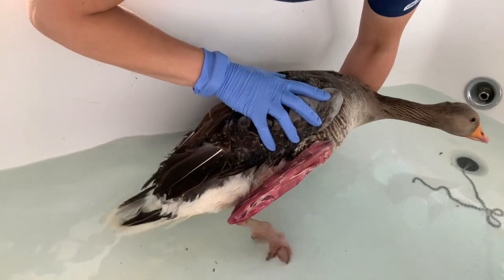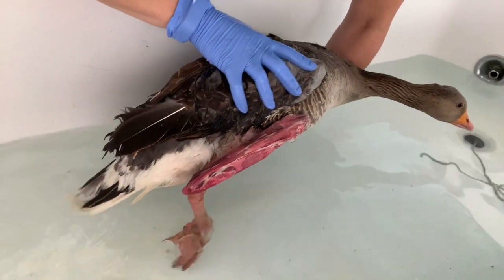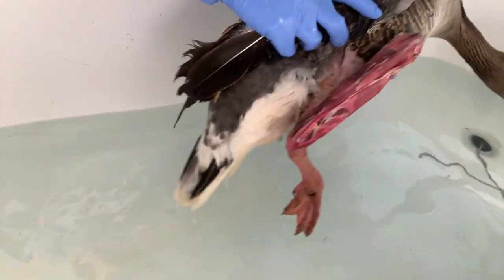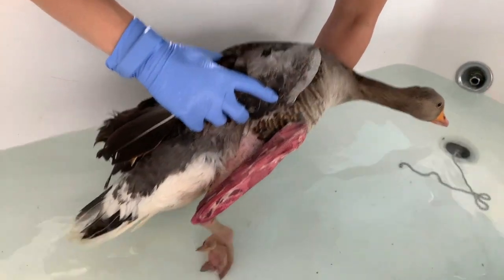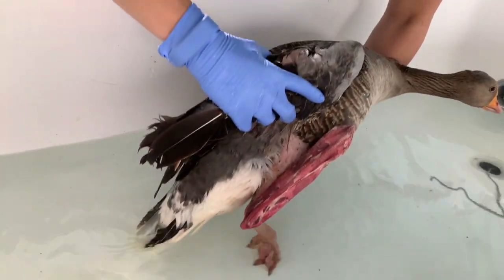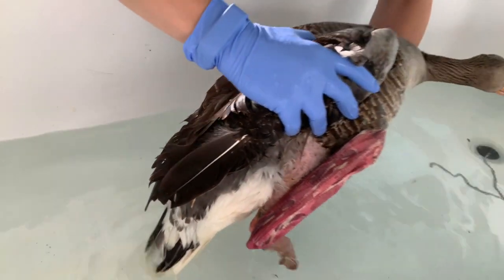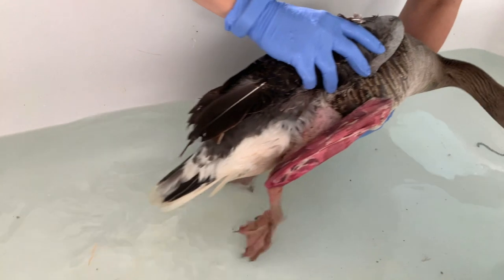We just gently move him in the water and get him to start using that leg a little bit. You can see the fixator's wrapped in this pink dressing on his leg — that's all the metal work. We just move him up and down to try and get him to place that limb, then we'll do some gentle movement back and forward as well, just to start getting and bringing that foot forward.